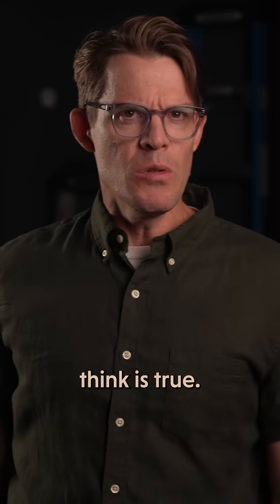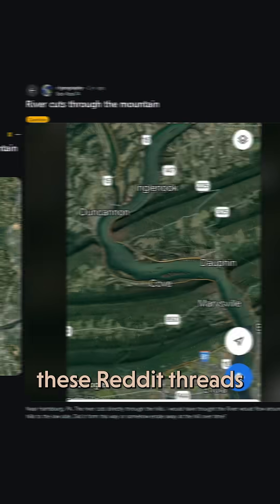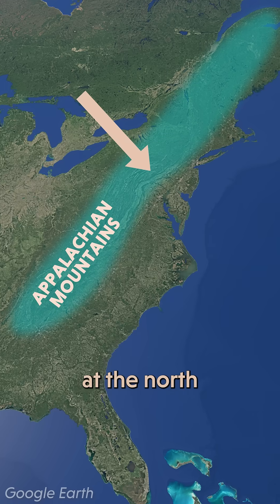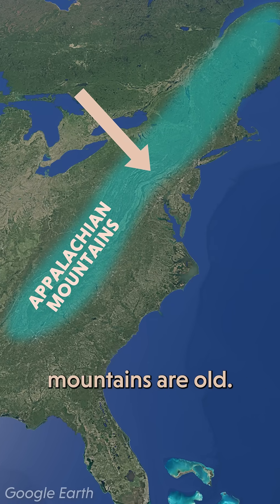At least that's what you'd think is true if you believe all of these Reddit threads. Unfortunately, it's not that simple, because science never is. This river is situated at the north end of the Appalachians, and those mountains are old.